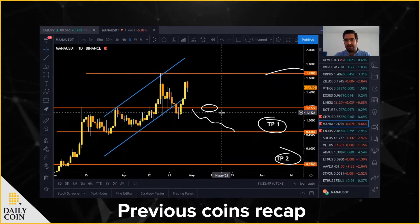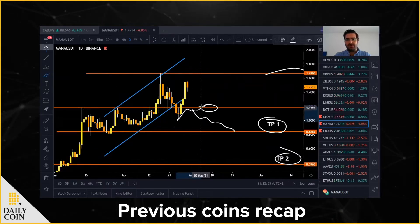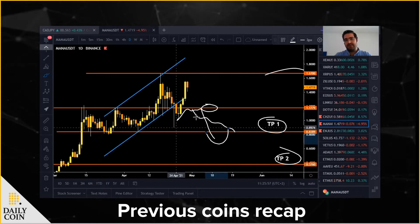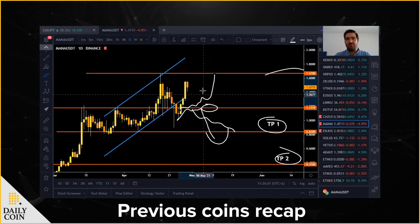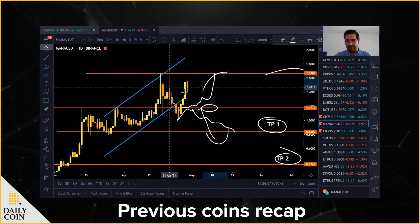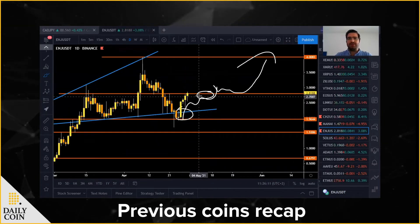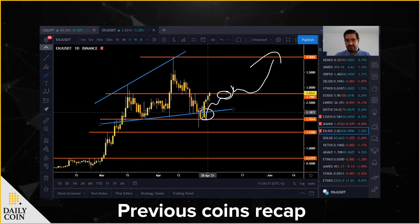The second coin I would like to recap is MANA/USDT. We were wrong about this analysis — I was expecting the market to reach the 1.80 level and then tumble, but what happened is the market managed to go to the upside and is now trading around 1.47 USDT. For Engine, our first target was hit inside this expanding wedge, as expected. The market reached 2.80 and now let's see if it will succeed in reaching 4 USDT.